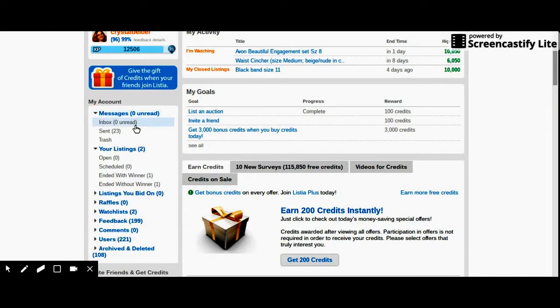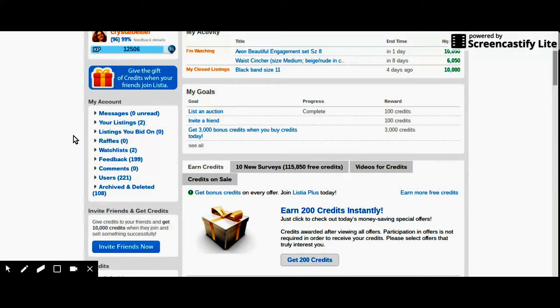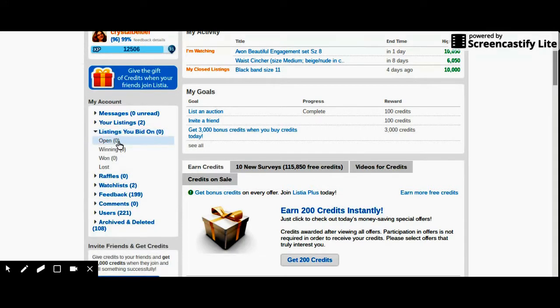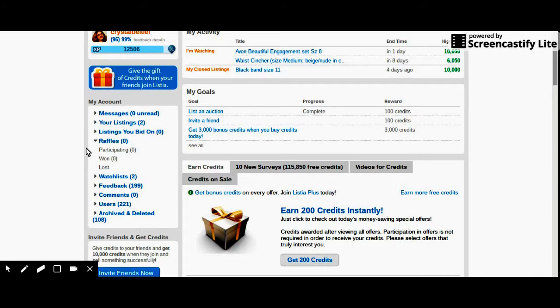Under listings it will tell you if you have any open, any scheduled, if it ended with a winner — which I have one — or if it ended without a winner. Here's listings you bid on — it will say if there's any open, if you're winning any, if you won any, or if you lost. Trust me, you're going to lose a lot of listings at first. Then there are raffles — if you're on the site and signed up, it will send you emails saying what this week's or month's raffle is about. It'll tell you if you're participating, if you won, or if you lost.